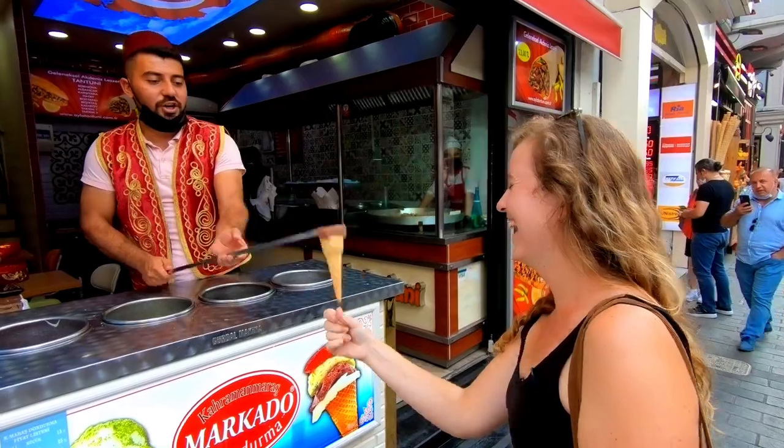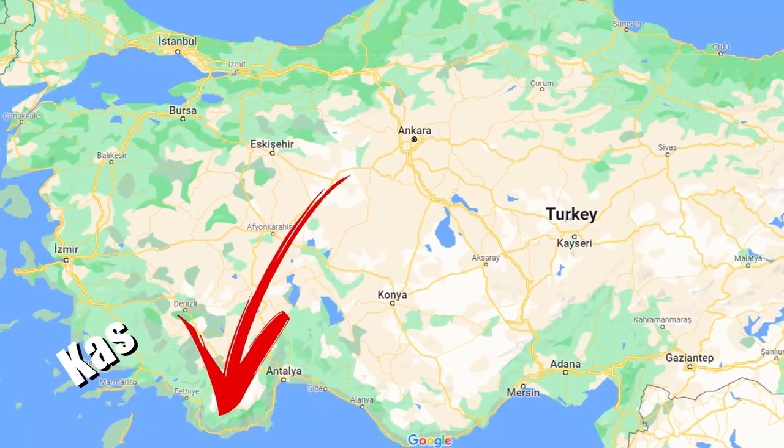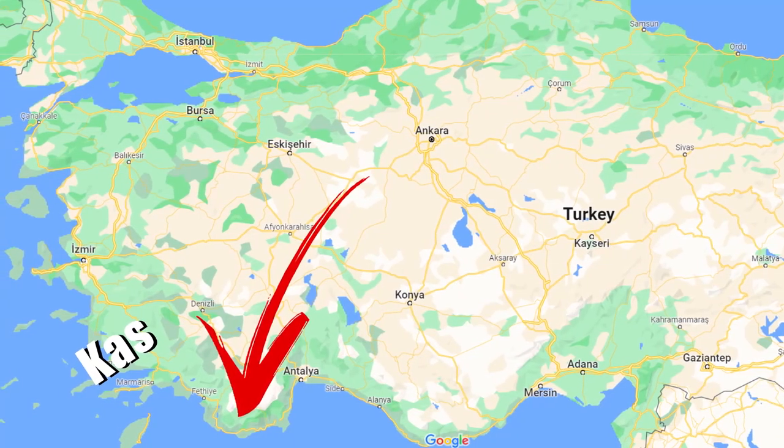You've probably heard of the classic places to visit in Turkey — Cappadocia, Istanbul, Pamukkale, Ephesus. But you may not have heard of Kaş. We'd never heard of Kaş either, and it's this workaway opportunity that brought us here. Every single local we told that we were planning on coming to Kaş said it's one of the best places to visit in Turkey.